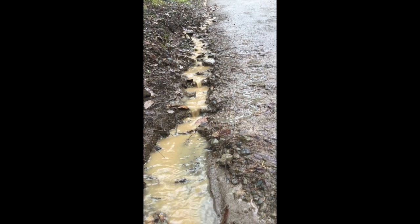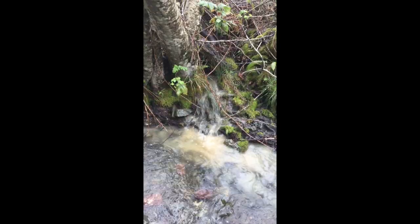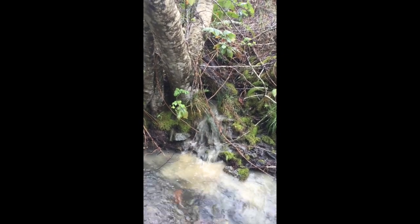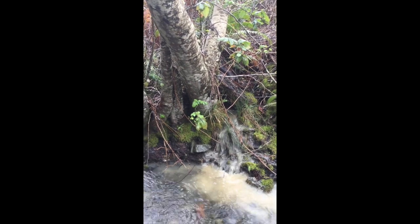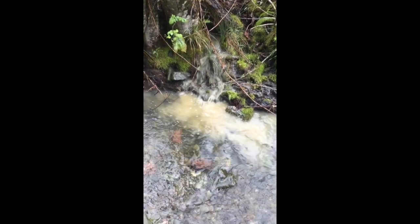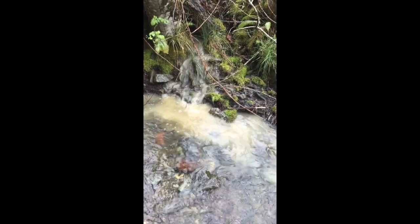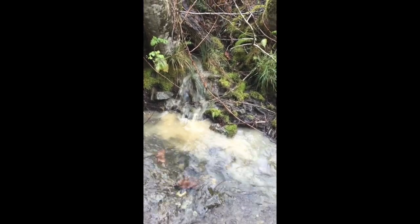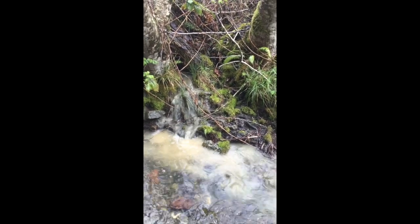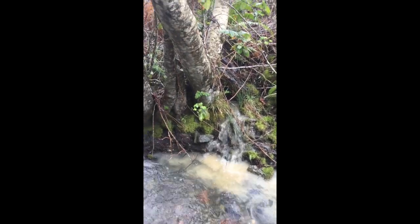We'll stop by the creek so you can see what it looks like when it gets even bigger. Here's a little creek coming in from the meadow and probably from the road. You can see how full of sediment it is, how murky it is — we'd call that turbid. If the kids were taking a sample from the creek today, we might take one from right here and then one from further up where the water is much clearer.